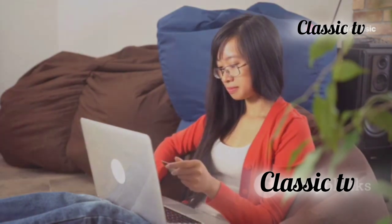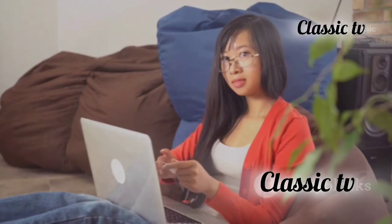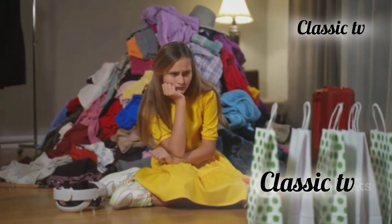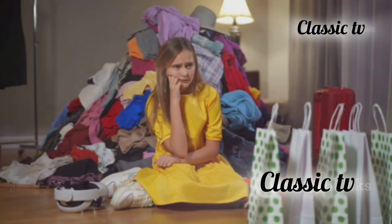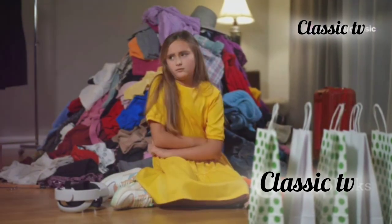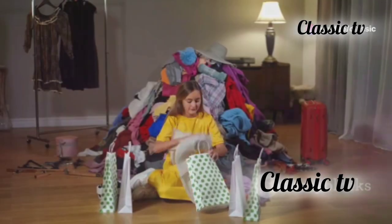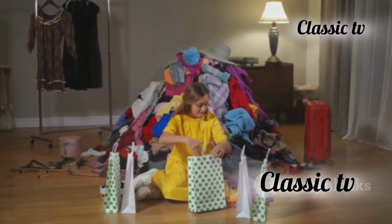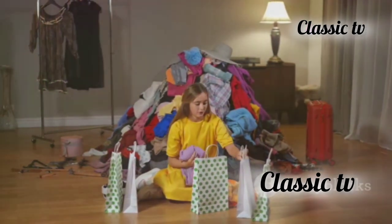We'll provide you with actionable strategies that you can start using today. Impulse buying can lead to financial stress, cluttered homes, wasted money, and that awful feeling of guilt and regret. It's a cycle that many of us fall into, but it doesn't have to be this way.